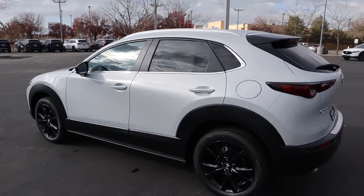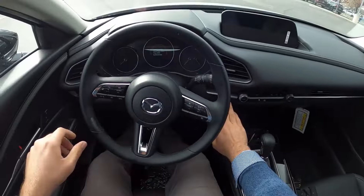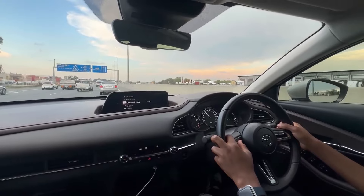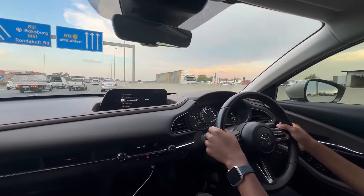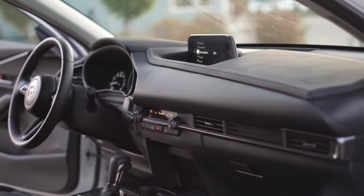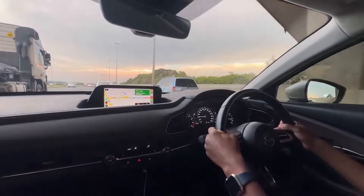No modern vehicle would be complete without a suite of advanced technology features to keep you connected, entertained, and safe on the road. From the latest infotainment system with smartphone integration to advanced driver-assist systems that help you stay aware of your surroundings, the CX-30 is packed with cutting-edge technology designed to enhance your driving experience and provide peace of mind wherever the road may take you.